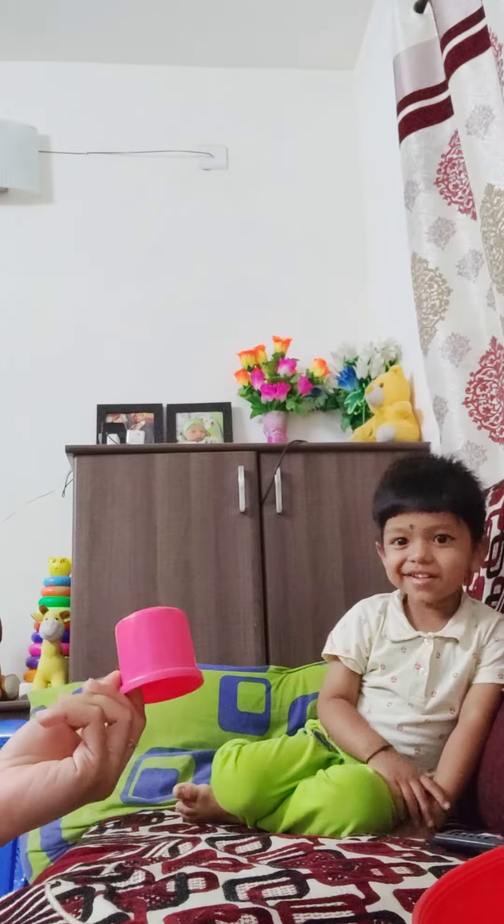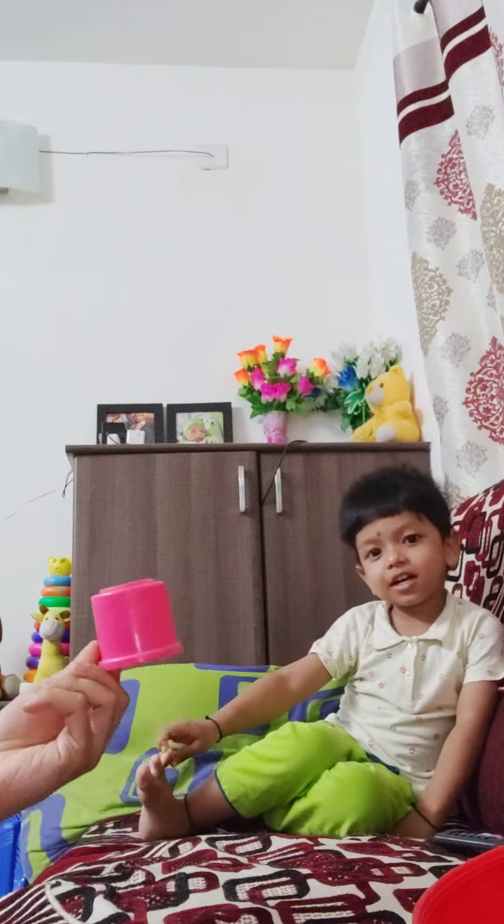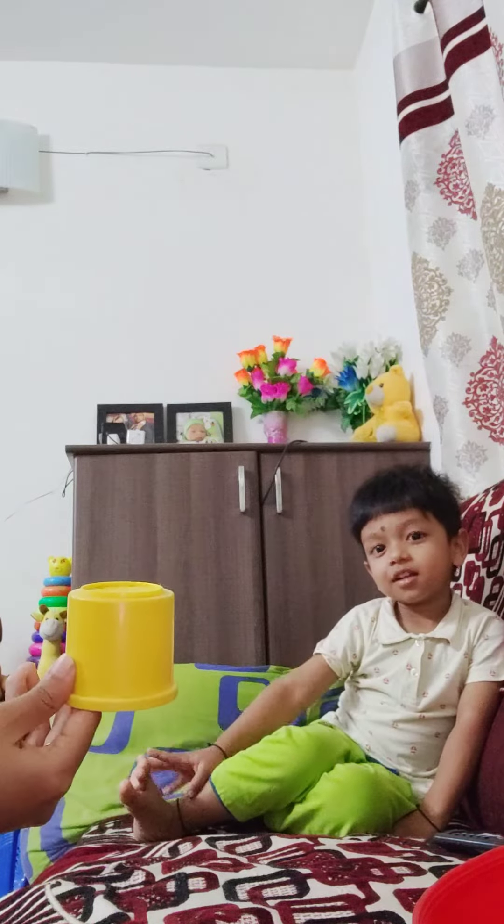And which color is this? It is pink. Very good. And which color is this? Lodo. Very good.